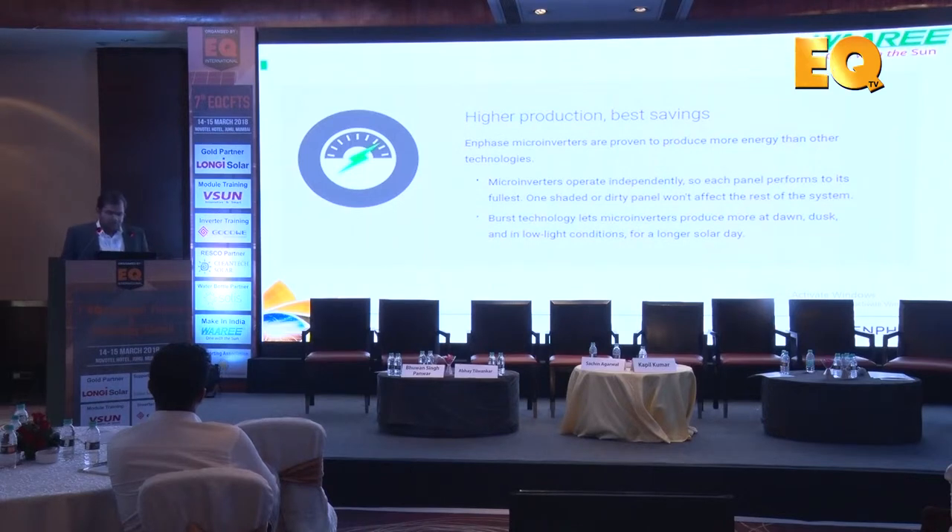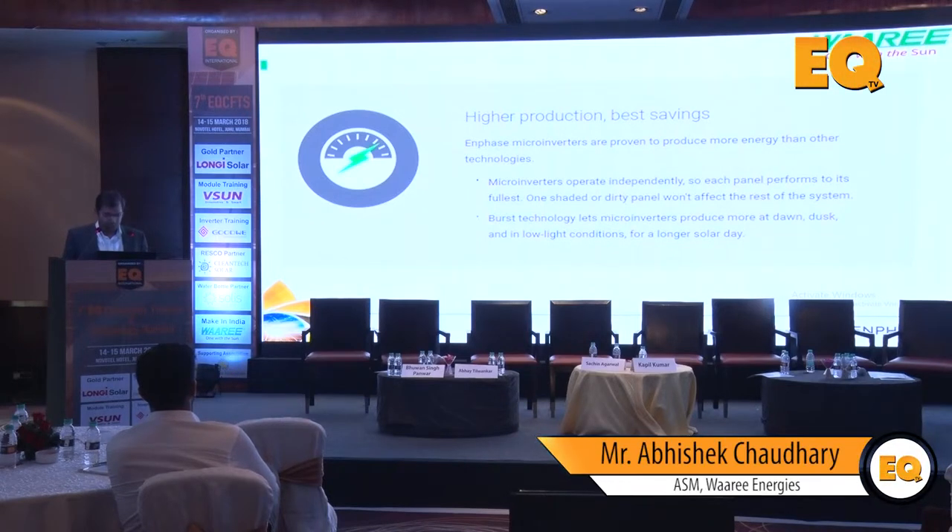Higher production and better savings: since you don't have the losses associated with string inverters, you're going to have higher production. To quantify that, you should expect anywhere between 8 to 10 percent higher generation for the same system. System uptime depends on the quality of inverters you're comparing against, but you will get much higher uptimes for micro inverter based systems - AC modules - compared to string inverters.